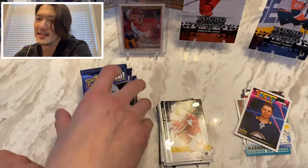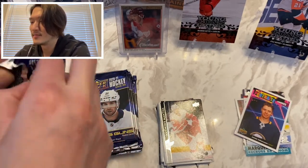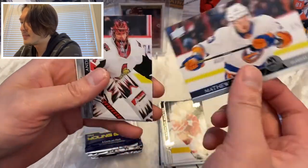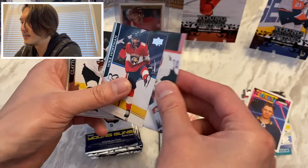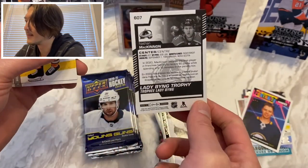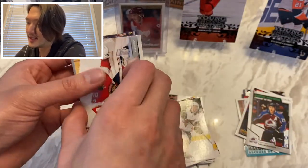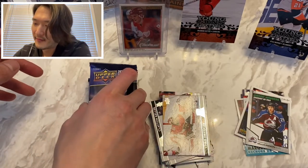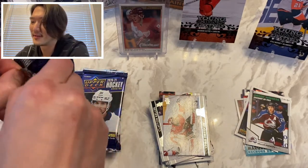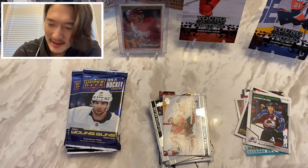Strawman, Brady Tkachuk, OEL, Rookie Portraits of Jonas Johansen, Cory Perry, Adam Boqvist, Jake Gardiner, and Anthony Mantha. Whole bunch of nothing so far. Next pack: Barzel, Anders Nilsson, Mike Hoffman, Clayton Keller, and an Award Winners of Nathan MacKinnon Lady Byng. Troy Terry, Victor Mete, and Chris Driedger. Six packs to go, no more Young Guns yet — maybe the second half of this break is going to be better than the first.